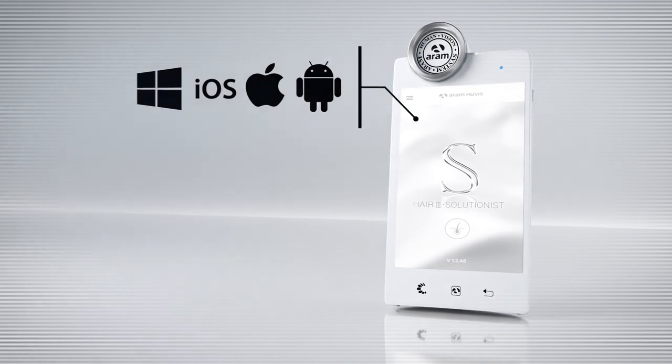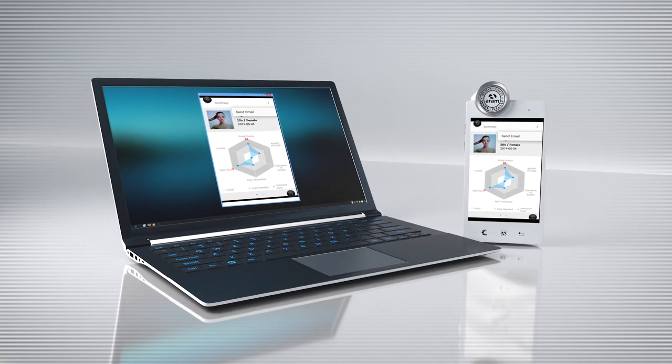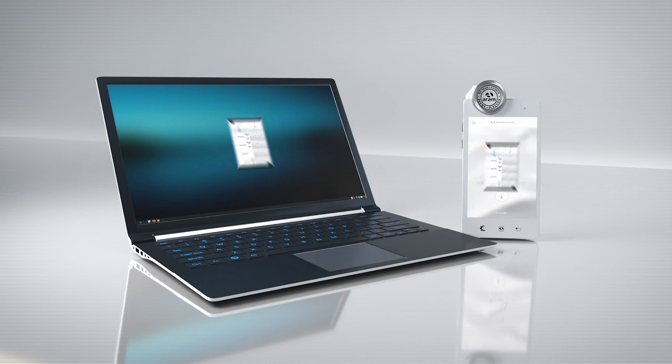MultiOS support and an Android operating system allows this device to mirror its screen to a secondary device such as a smart TV, tablet or desktop computer, directly engaging clients in the consultation process.